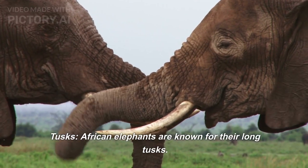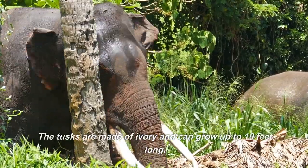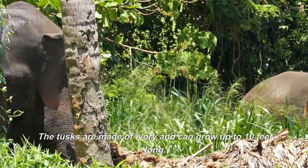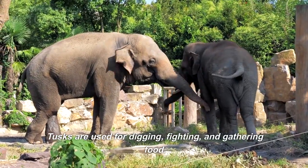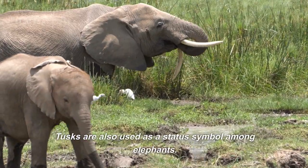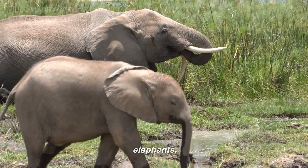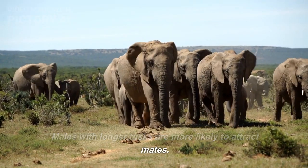African elephants are known for their long tusks. The tusks are made of ivory and can grow up to 10 feet long. Tusks are used for digging, fighting, and gathering food. Tusks are also used as a status symbol among elephants. Males with longer tusks are more likely to attract mates.